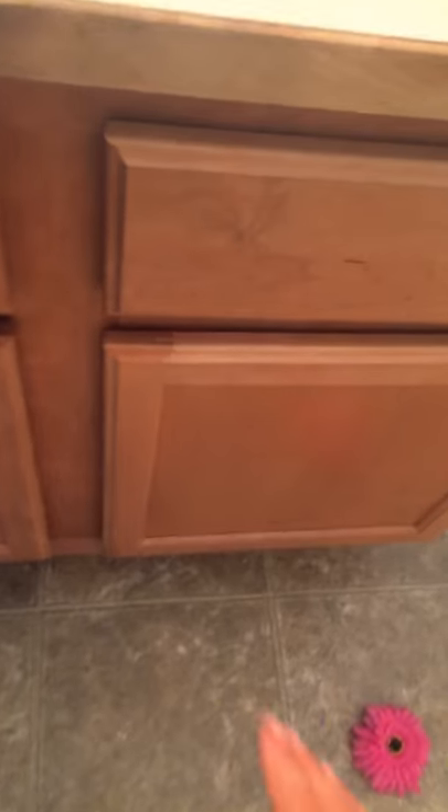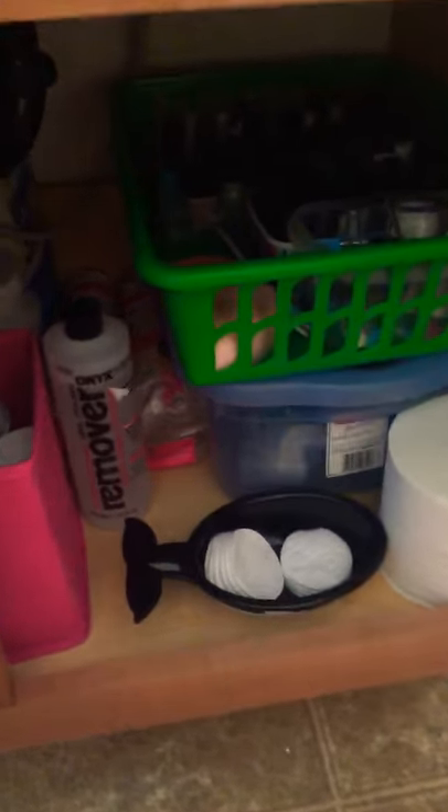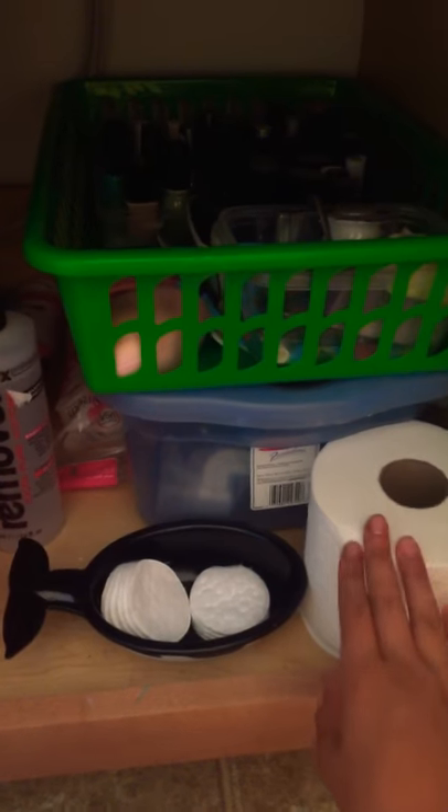I have a cabinet down here, this one right there. When you open it up you can see literally all of my nail supplies and stuff. Don't mind the toilet paper — that's just in case we run out in the bathroom.